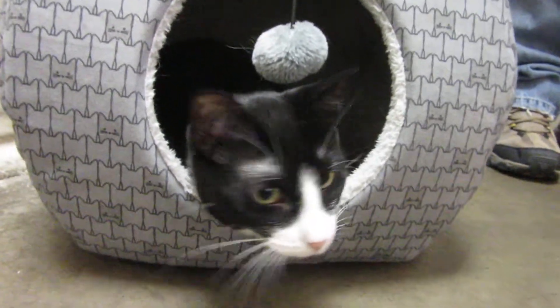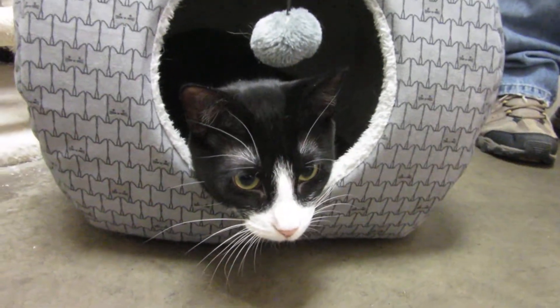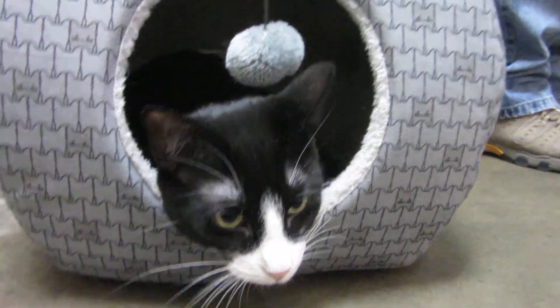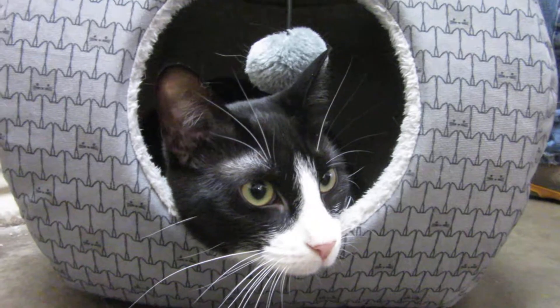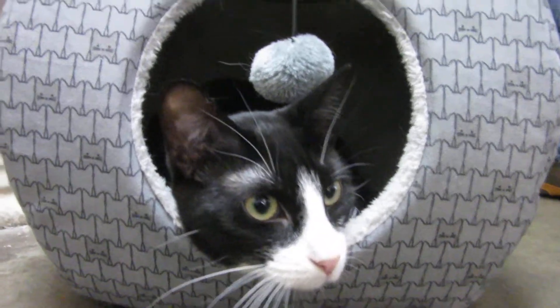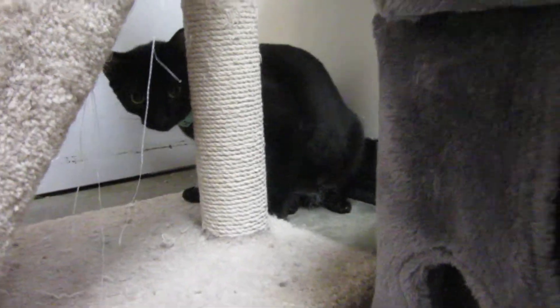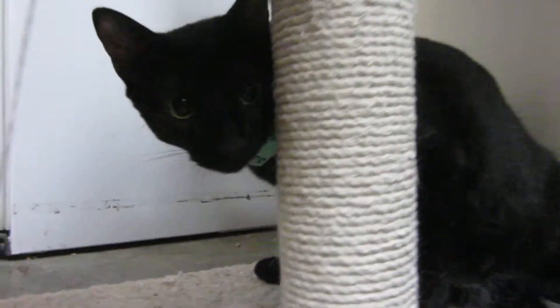Hi everybody, we have two kitties that we'd like to adopt out together. They are bonded. They are Yoko, right here. Yoko is black and white, and Yoko's sister Gigi, who is black with a little bit of white under her chin.